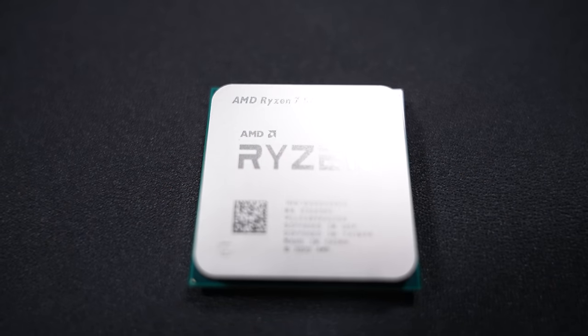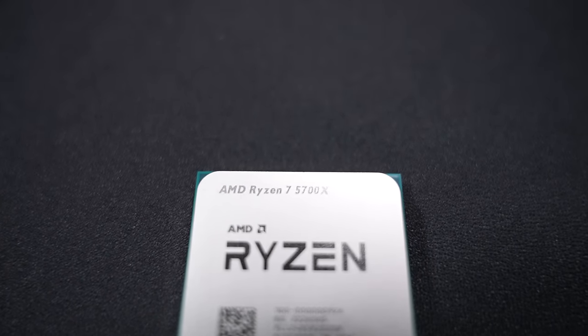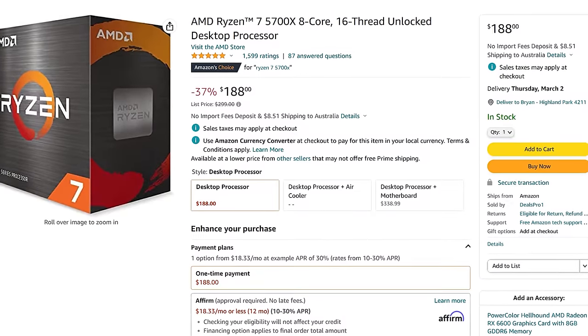Today we're taking a look at a CPU that's coming under $200 even brand new — this is the Ryzen 7 5700X, which you guys have been asking me to take a look at for a while. When I was in Australia I purchased two of these CPUs and they were just that good, not just in terms of value for money but also if you want to sell a PC or build something for a friend.